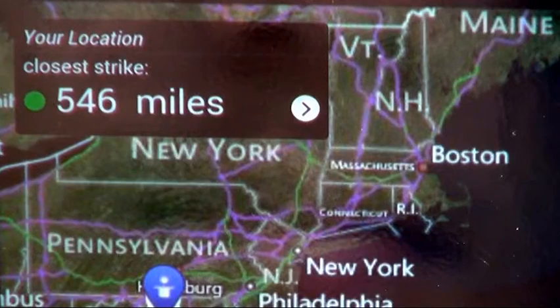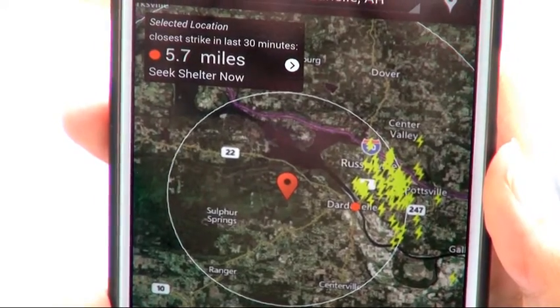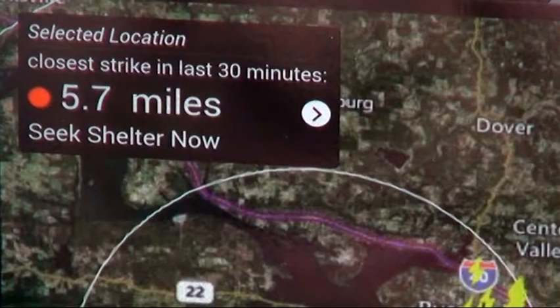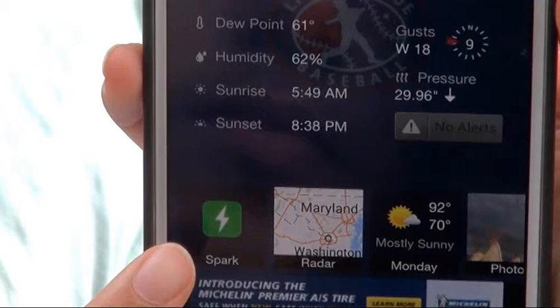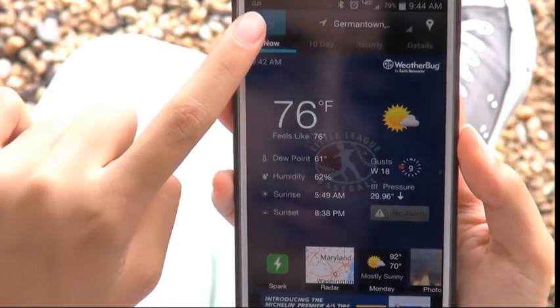Spark can monitor lightning both where you are and where your loved ones may be. To check Spark where you are, simply touch the Spark Live tile on the Now screen or the Spark bar in the left slide-out menu.